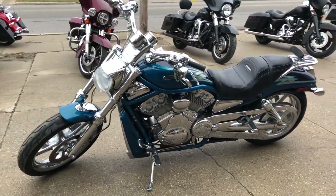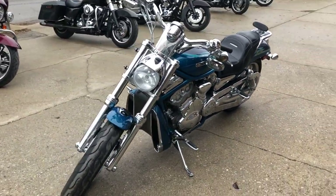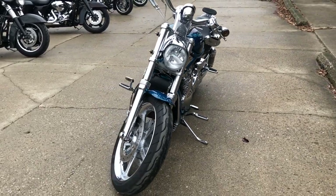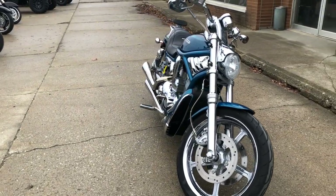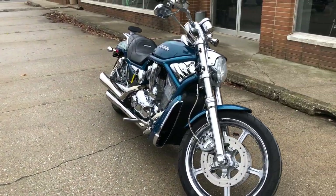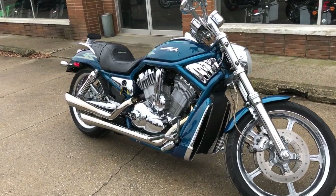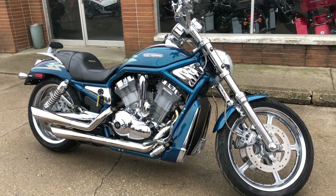Chrome pulley and chrome all over the motor, backrest, luggage rack, and much much more. This bike runs strong, everything works, it needs nothing. Just serviced at the dealership — inspected, all fluids changed and ready to ride. Stand out from the crowd on this sharp Screaming Eagle V-Rod. Give us a call at 888-RIDE-990 if you have any questions.